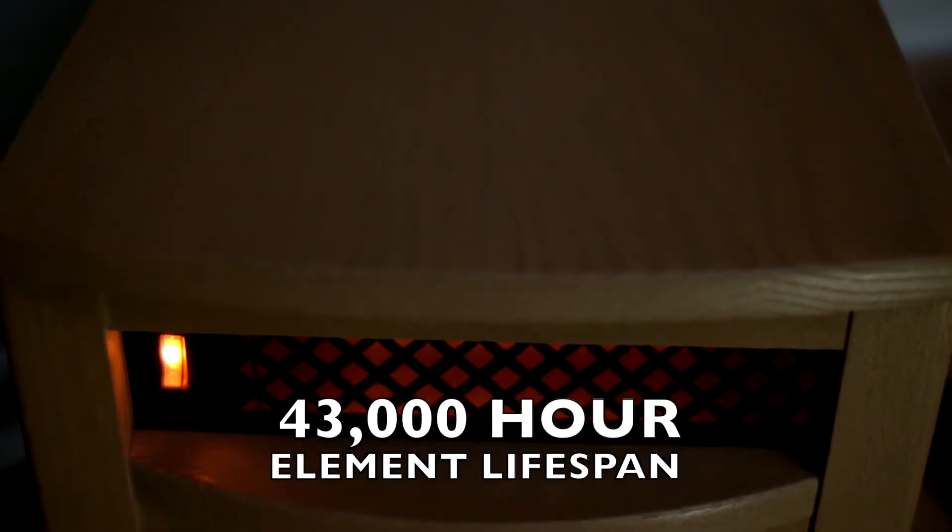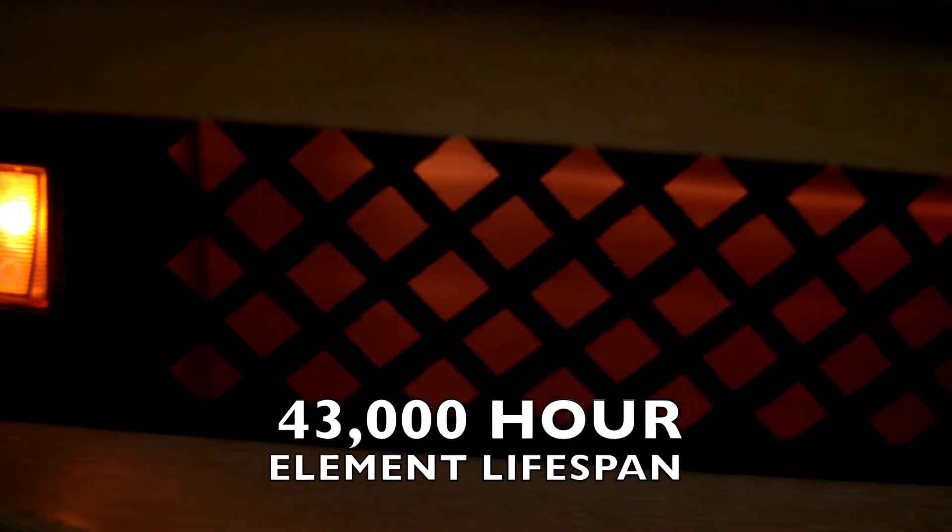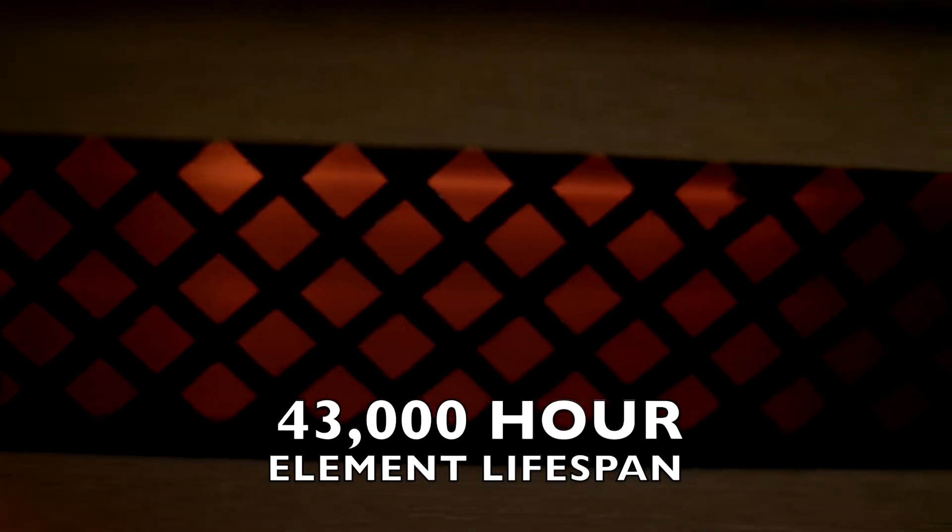Each element is rated for 43,000 hours of usage. That's the equivalent of heating your home 24 hours a day, six months each year for a decade.